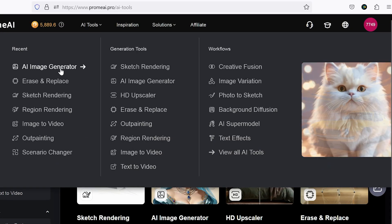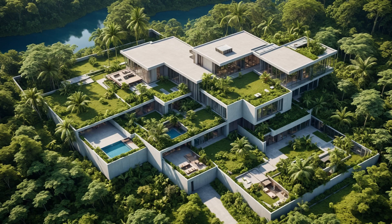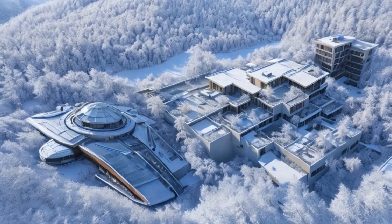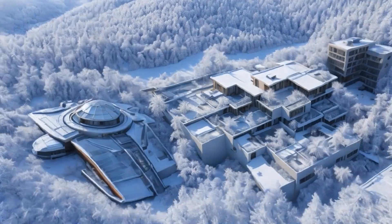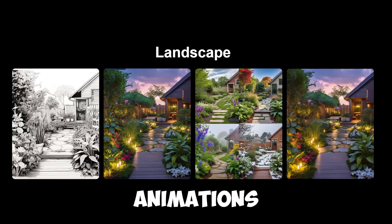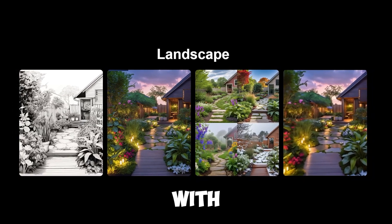I'll start with the image generator because I want to create a sketch, render it, edit it with different tools, and finally turn it into a video. Of course, you can use this process for things like creating game characters and environments, producing animations, making films, and more. So stick with me.